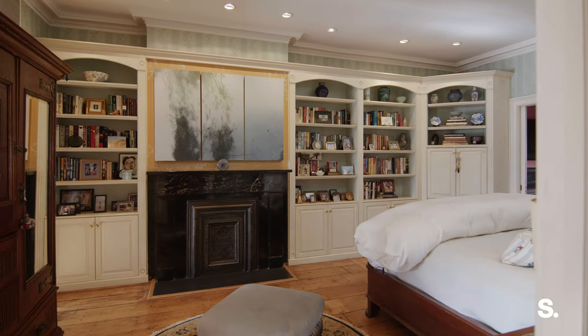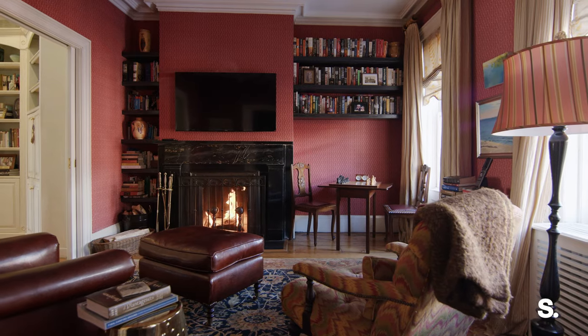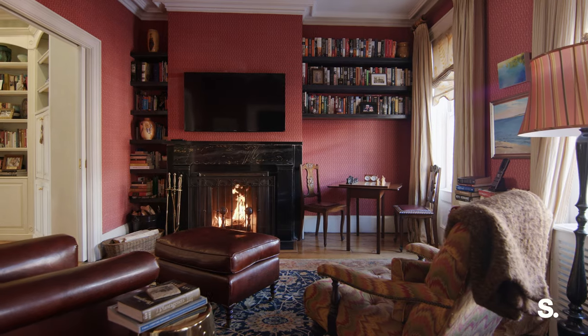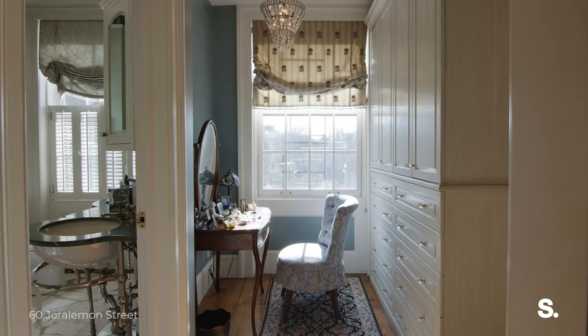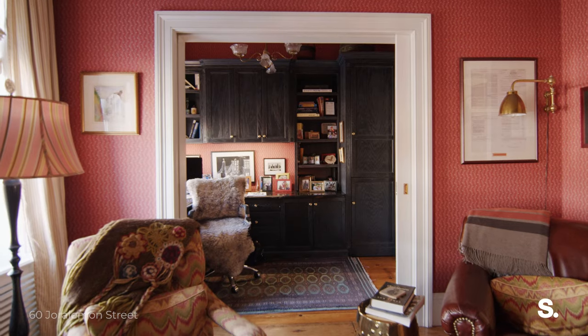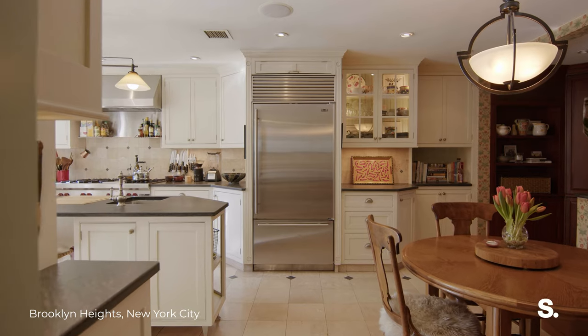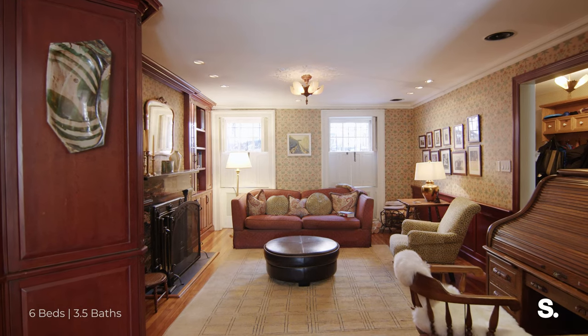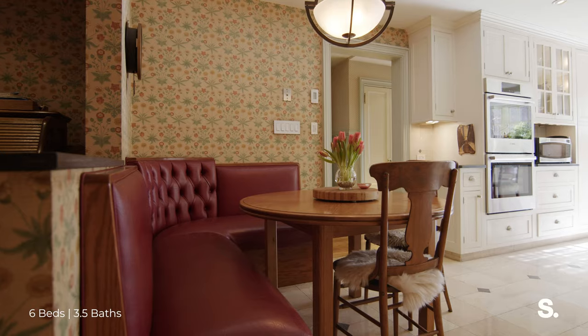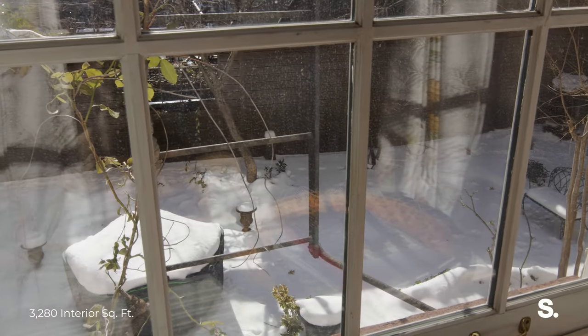The primary suite spans the entire third level featuring a private dressing room, a quiet study, couples closets, and a windowed ensuite bath with marble tiles throughout. The garden level features a media room and entertainment style kitchen with custom seating banquette opening up to a double-wide backyard right in the heart of Brooklyn.